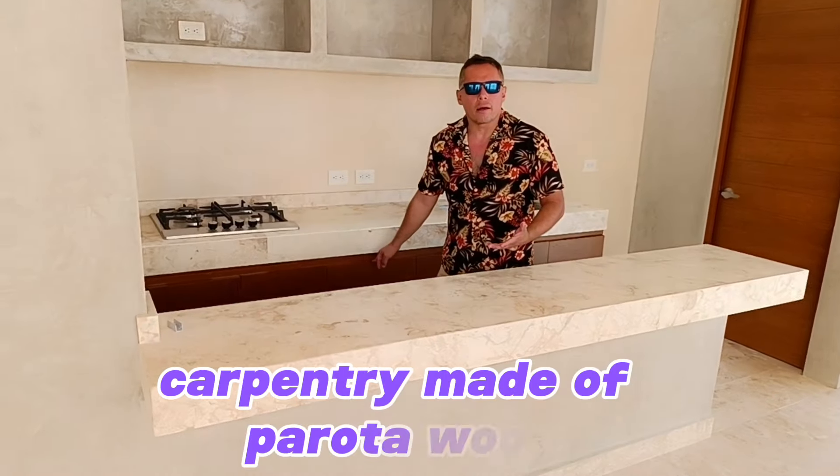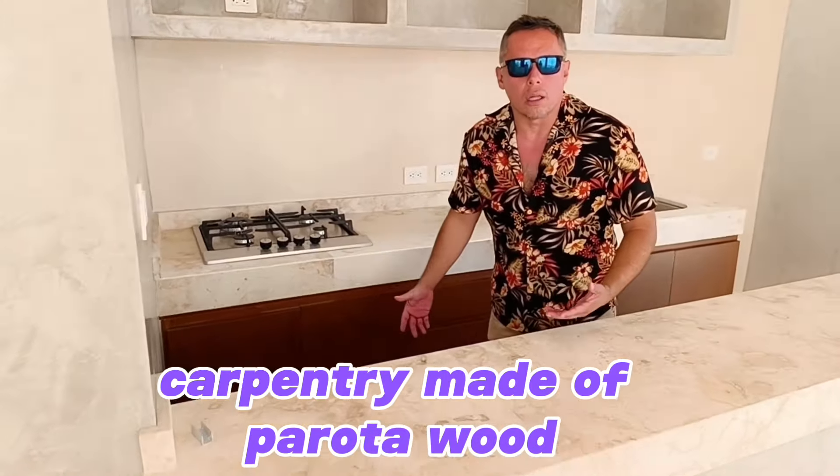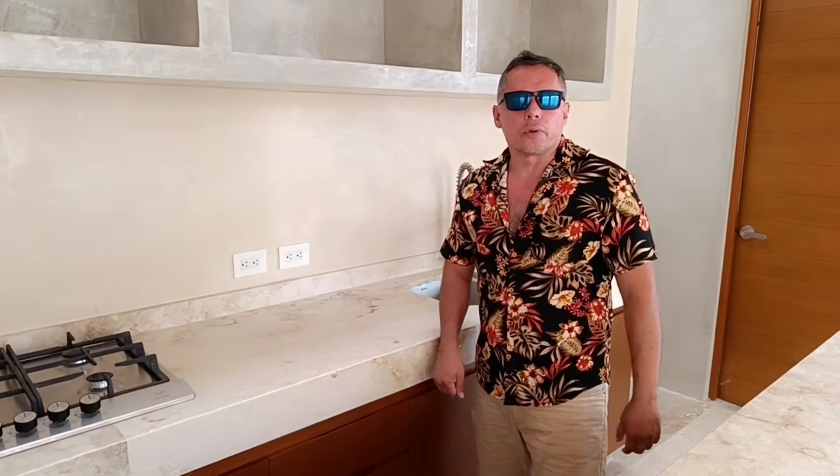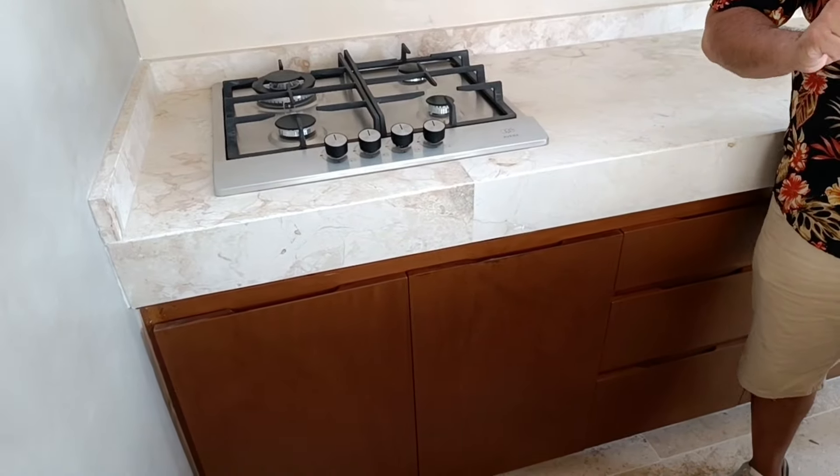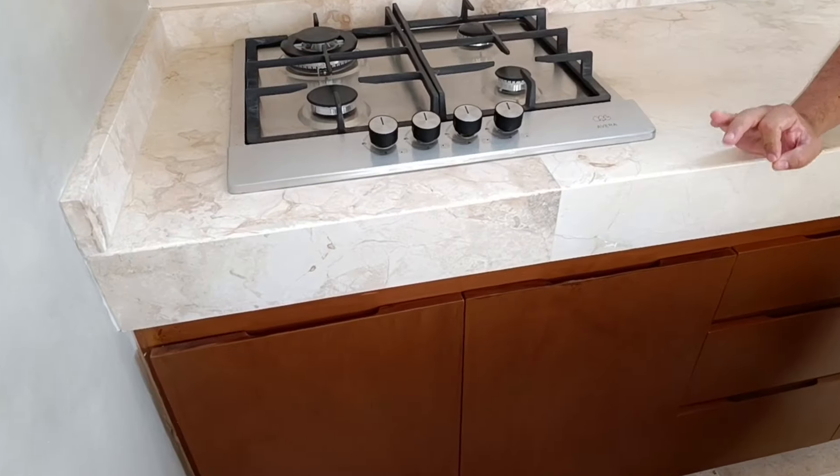The ultimate in indoor-outdoor living, Villas Costera boasts four bedrooms, five bathrooms, and ample terrace space on all levels to create your own beachside oasis.